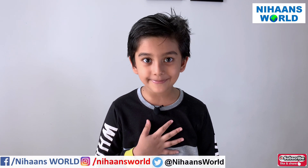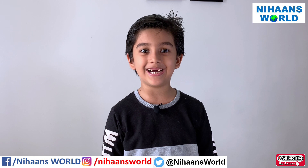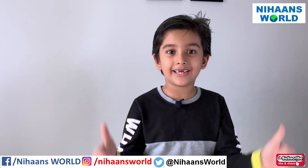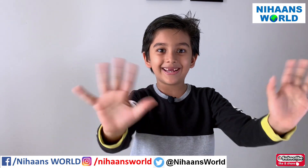I hope you have enjoyed exploring the skeletal system with me today. I am Nihan. Thank you for watching Nihan's World. I'll see you in the next video. If you like Nihan's World, please like and subscribe below. Goodbye till next time.